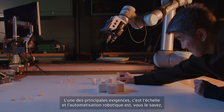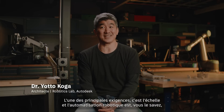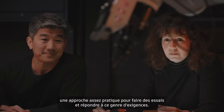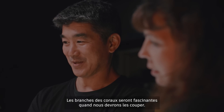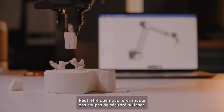One of the big requirements at scale and robotic automation is a pretty practical approach to meet those kinds of requirements. The tree branches will be kind of interesting — when we have to worry about cutting them, maybe we just have laser safety cuts.